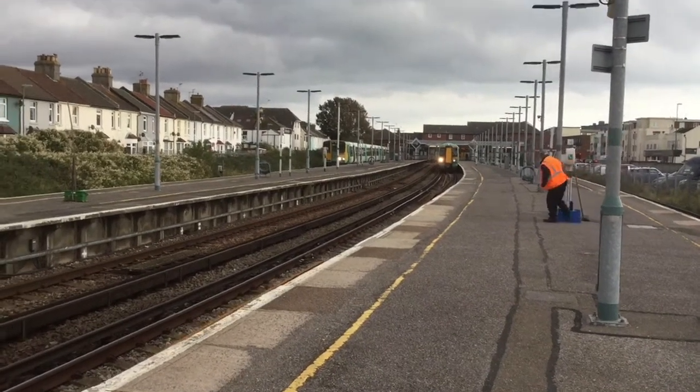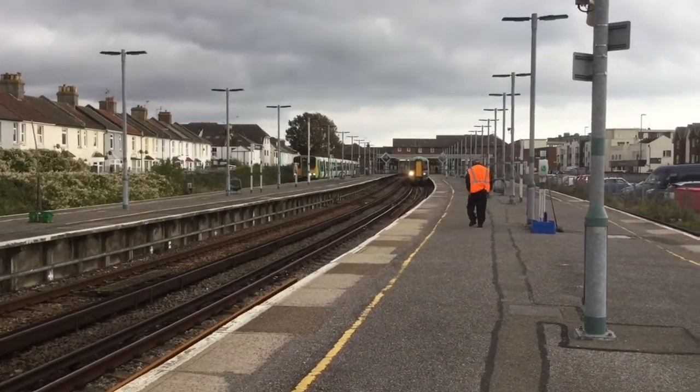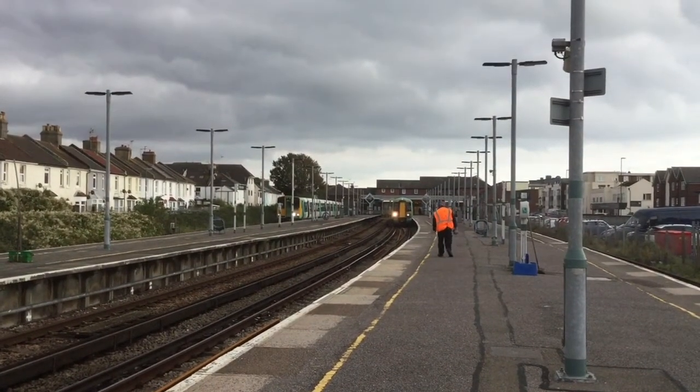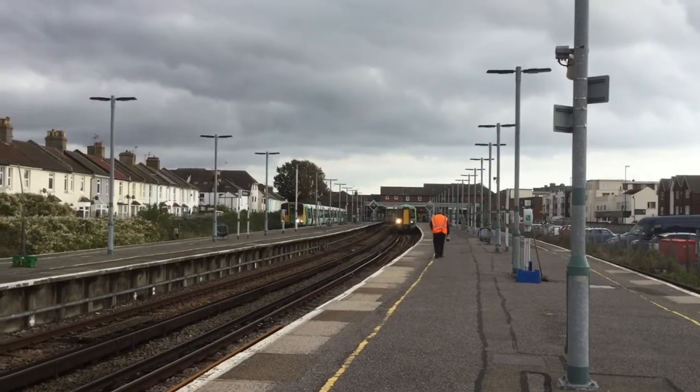Hello everybody! Welcome to another episode of Trainsat. My name is Leva Ely and today we're at Littlehampton on the West Coast Rail Line. Today you'll be seeing services by Southern.